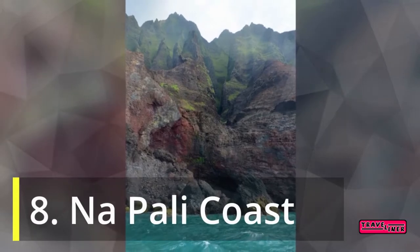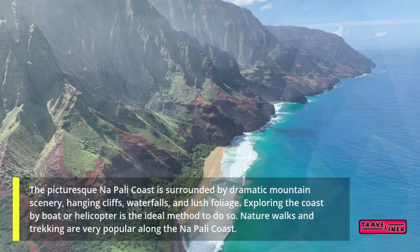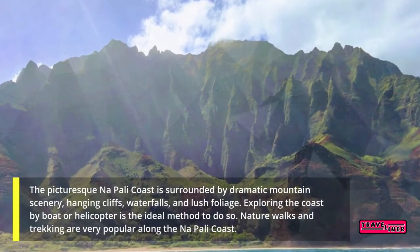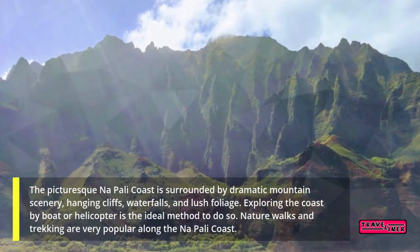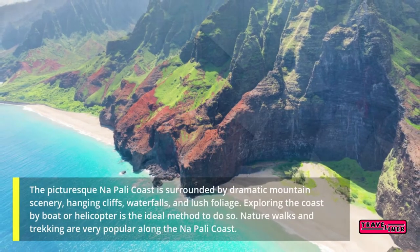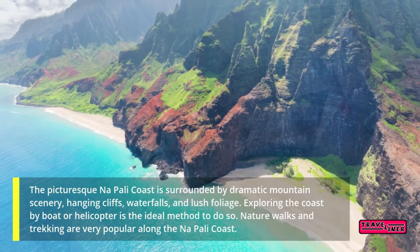8. Napali Coast. The picturesque Napali Coast is surrounded by dramatic mountain scenery, hanging cliffs, waterfalls, and lush foliage. Exploring the coast by boat or helicopter is the ideal method to do so. Nature walks and trekking are also very popular along the Napali Coast.